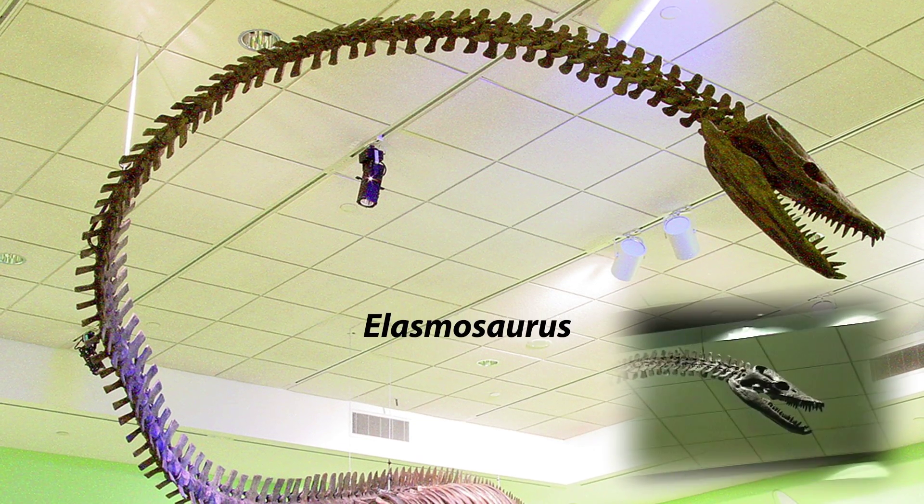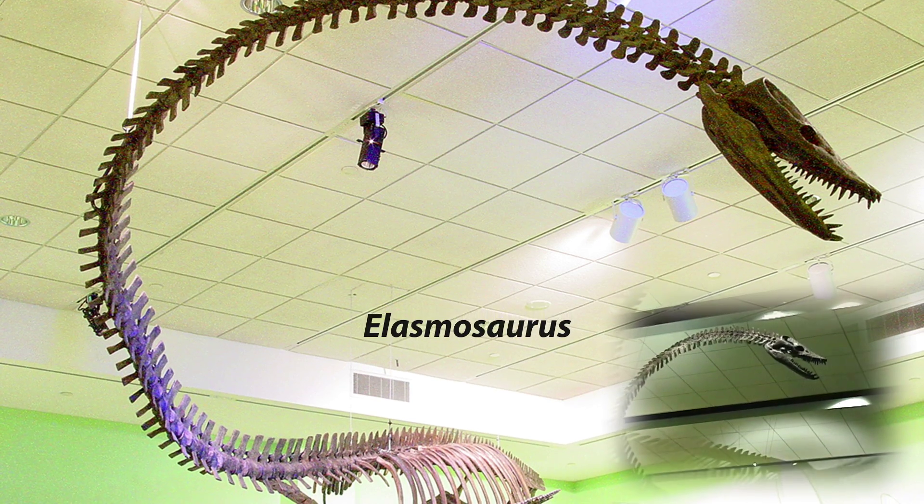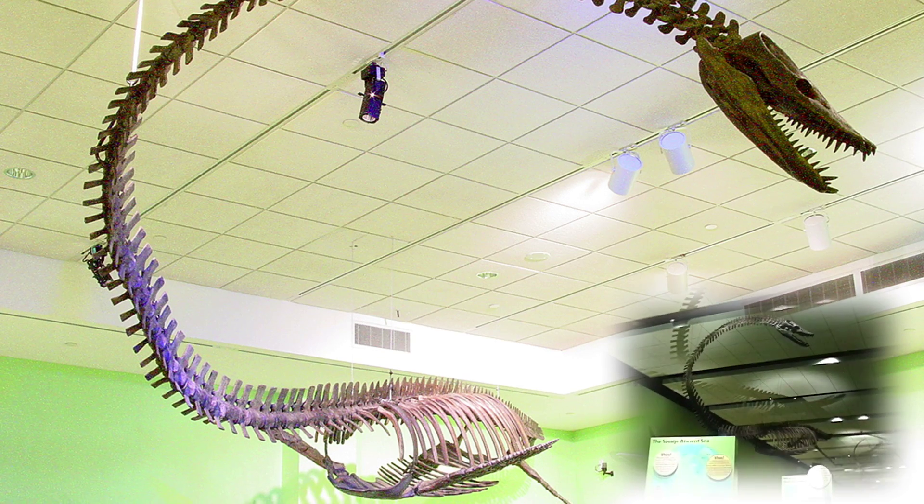Elasmosaurus platyurus — This is the famous Cope Elasmosaur which started the fossil wars of the 1870s when E.D. Cope published the skeleton with the head on the wrong end and O.C. Marsh publicly embarrassed him.